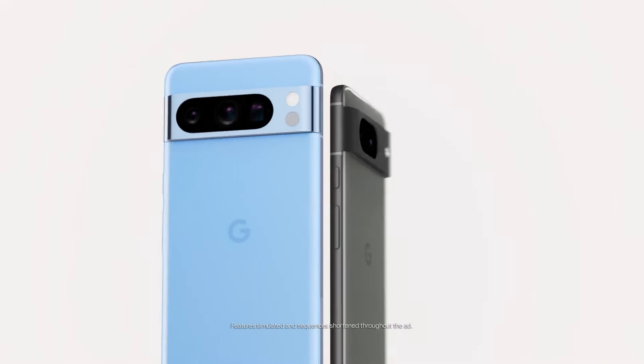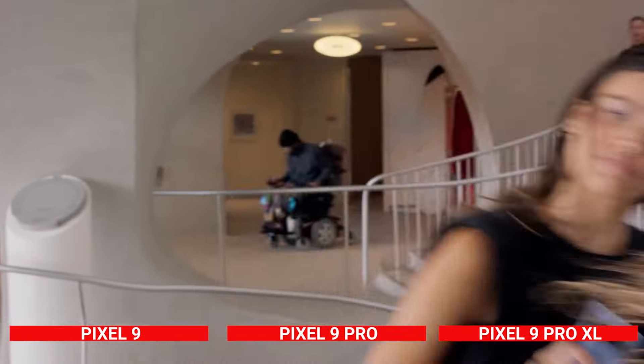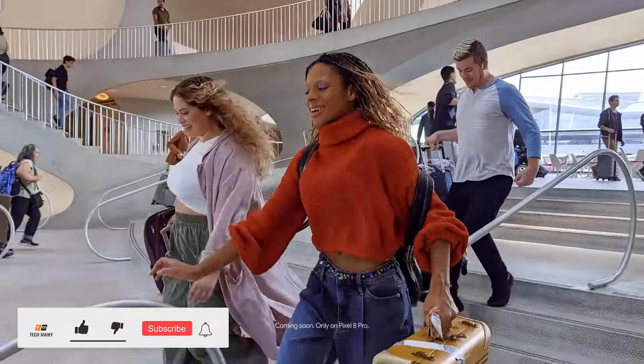Google has unveiled its latest offerings: the Google Pixel 9, Pixel 9 Pro, and the 9 Pro XL. This marks the first time Google is releasing three flagship phones, all competitively priced to challenge Samsung and Apple.